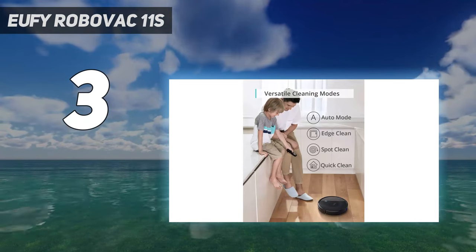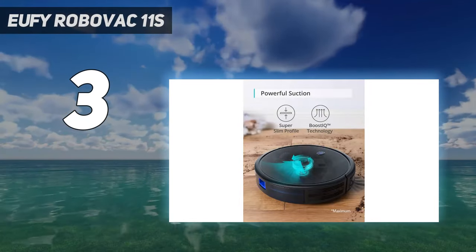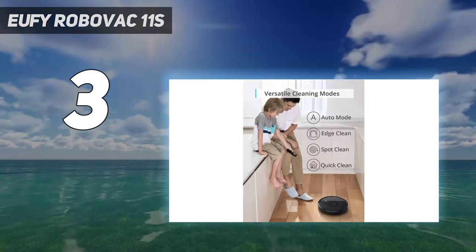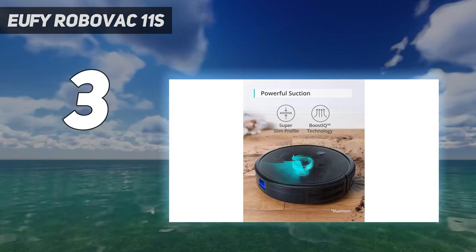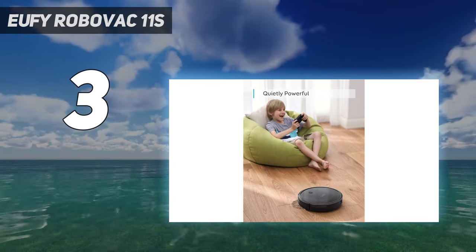Sometimes it'll go in straight lines and sometimes seek out the edges of a room, while on occasion it'll travel in circles, which means it may take slightly longer to clean the whole room or floor. We also found that it wasn't always great at moving around objects such as deep pile rugs, piano pedals, and pet food bowls.